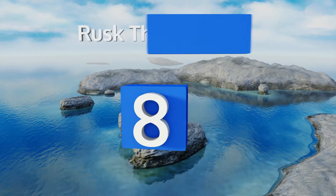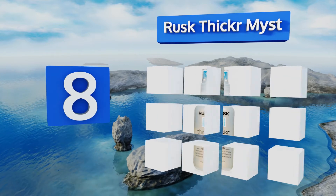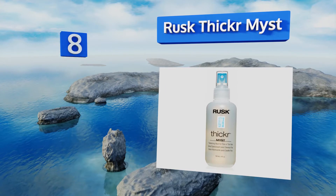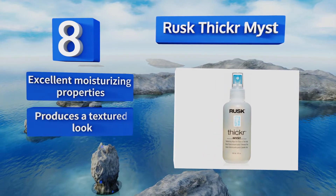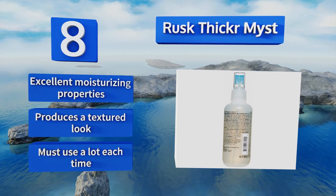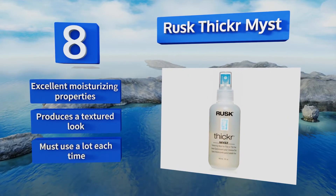Coming in at number eight on our list, plump and repair with Rusk Thicker Mist. Its conditioning agents, including hydrolyzed wheat protein, penetrate both the shaft and cuticle, leaving a look that's full instead of flat. If you love the outdoors, you need this product because it protects against sun damage. It has excellent moisturizing properties and produces a textured look, however you must use a lot each time.